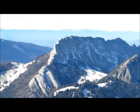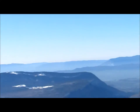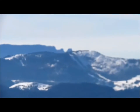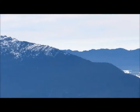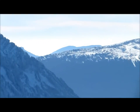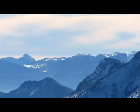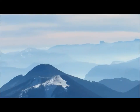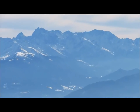Aujourd'hui la vue est exceptionnelle. Le Roc des Bœufs, le Semnoz, la Dent du Chat, au fond l'Arcluse et ses horribles pistes de ski. La Zangrosane et le Colombier, merveilleux sommet. La Chartreuse au fond.